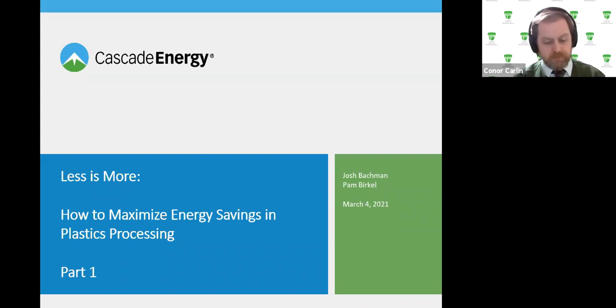Good morning everybody. Thank you for attending today's webinar event. My name is Conor Carlin, Vice President of Sustainability for SPE, and I'll be your moderator today. Before we kick off, I want to review a couple of housekeeping items. The audio will be muted for everybody except the presenter. If you have questions or comments, please use the Q&A feature at the bottom of the screen, not the chat window. All questions will be addressed at the end of the presentation. The webinar will be recorded and posted afterwards in the SPE library.